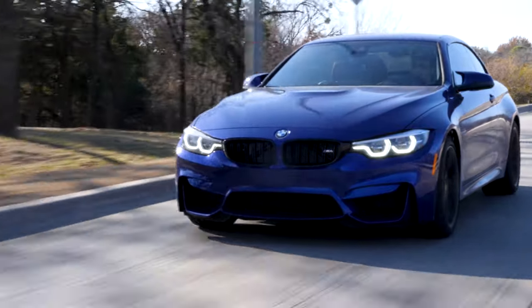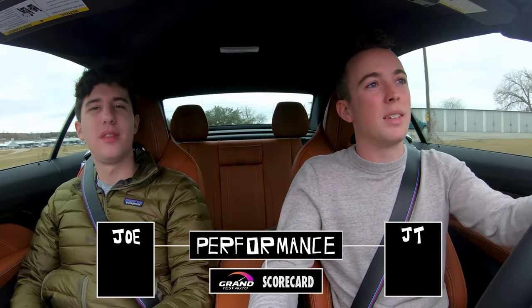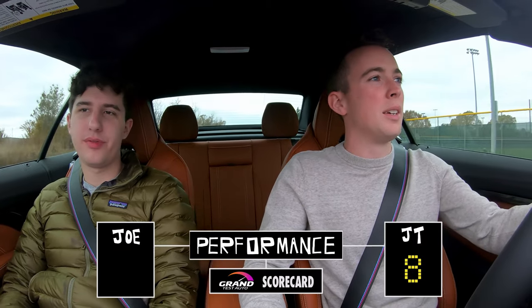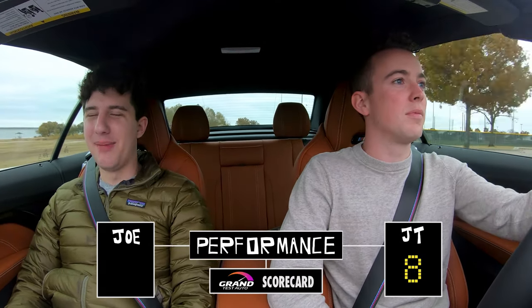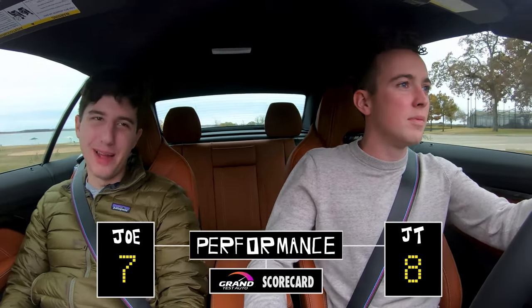Starting us out is performance — I think it's high scores. I'm going to give this an 8. You can get faster cars; you can get cars with even better handling. But this is way more than the average person would ever need. I'm going to give it a 7 — just because there are cars that are faster and cars that handle better.